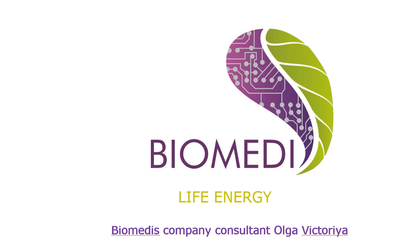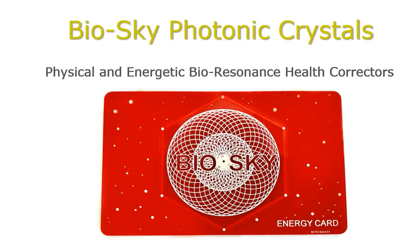Greetings. My name is Olga Victoria and I am Biomedis Company Consultant since 2016. Today I want to present you our new Biomedis product called BioSky.